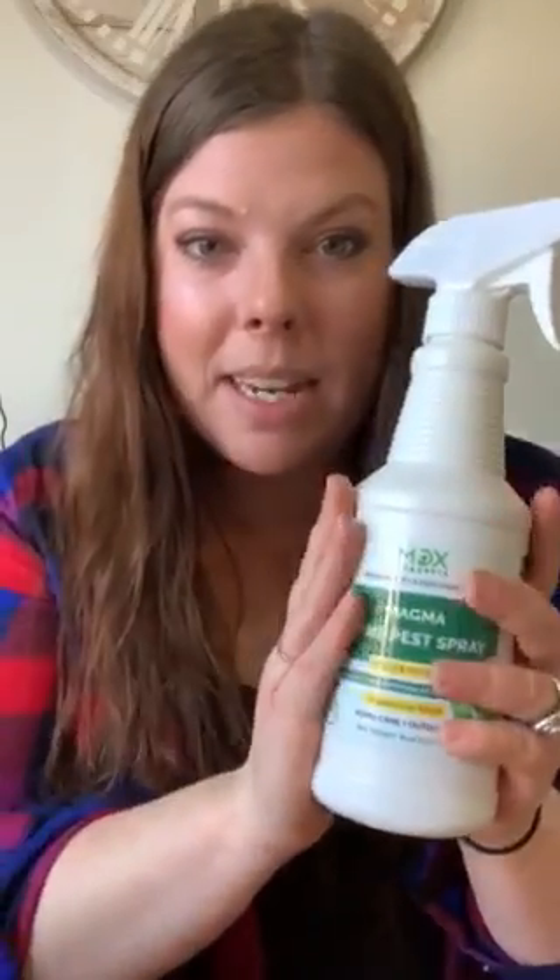It is the MDX Concepts Magma Home Pest Spray. This product has exceeded my expectations.